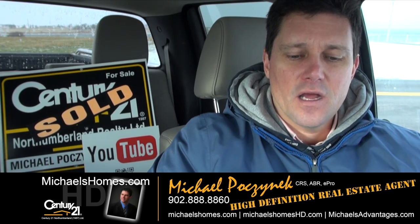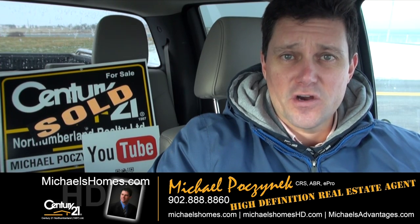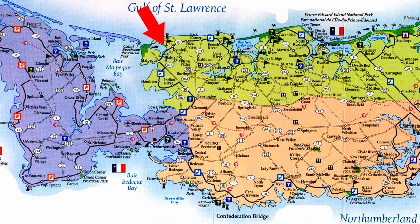Today we're going to be looking at, appropriately, two lots in Darnley, which would be on Malpeque Bay. The asking price is $22,500 apiece and they're about 0.34 of an acre. So let's go take a look.